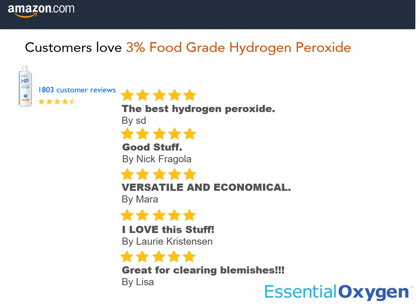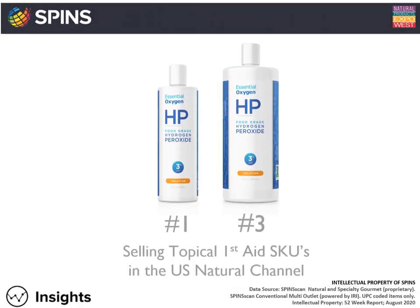People love our food grade hydrogen peroxide. Check out this ocean of five-star reviews. In fact, people love it so much that our 16 ounce is the number one selling topical first aid SKU, and our 32 ounce is the third top selling.